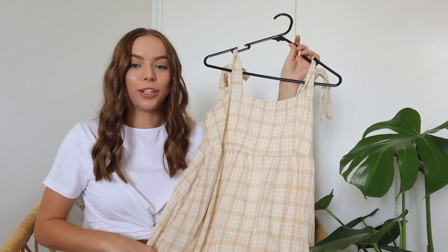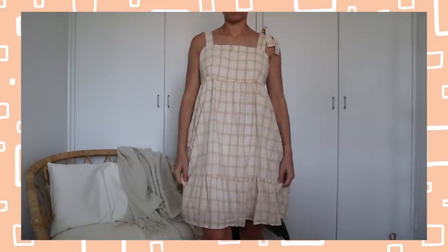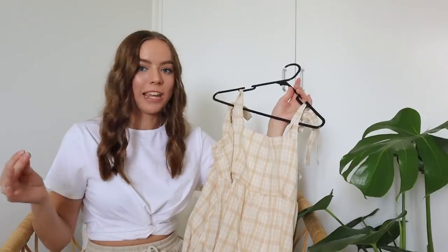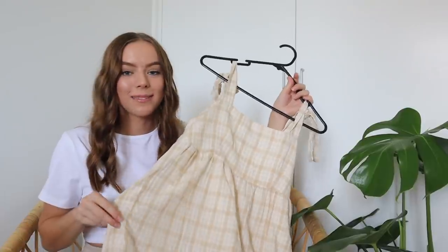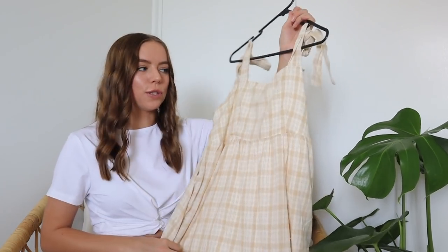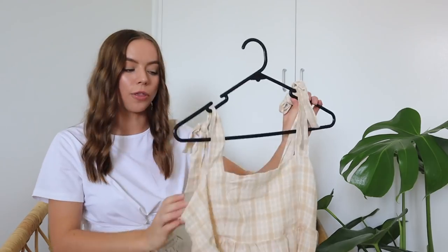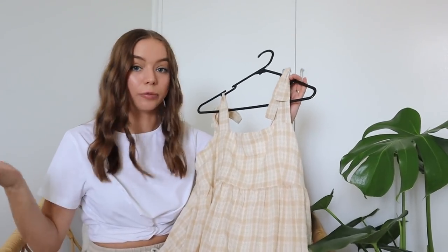This next dress is so freaking cute. Sometimes you order things online and when you receive them in person they're even better than you thought — that's exactly what happened here. The dress isn't tight fitting, which is what I genuinely lean towards. My favorite thing about it, which I didn't know when I ordered it, is that it has pockets! A lot of Petal and Pup dresses have pockets, which is such a great surprise. It also has a frill at the bottom, and you can tie the straps exactly where you want them — as high or low on your chest as you'd like.